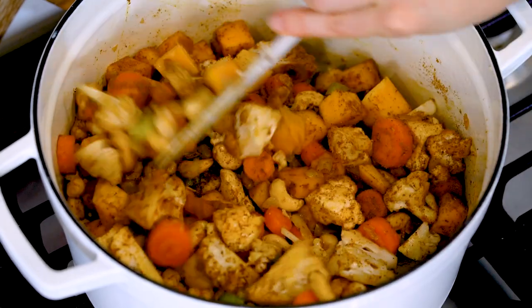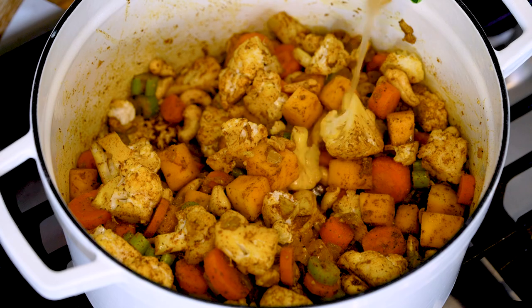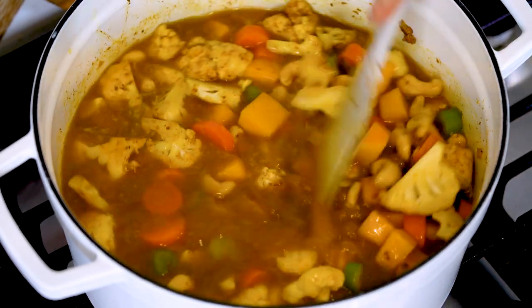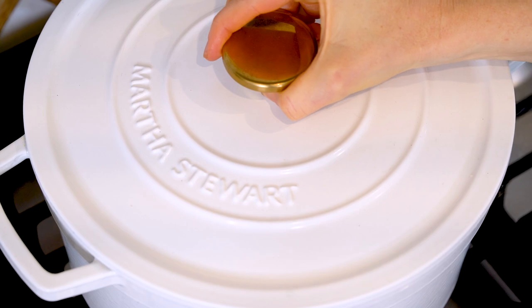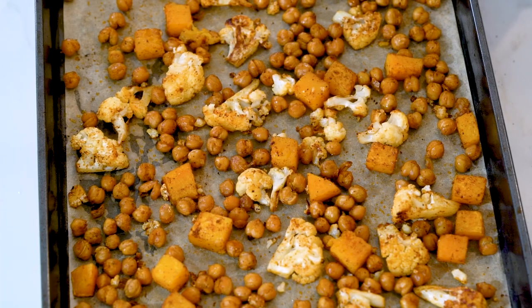Add the spice blend to the pot and toss until everything is fully coated. Then add six cups of vegetable broth, turn the heat to high, and bring to a light boil. Reduce heat to low-medium, cover with a lid, and let it simmer for about 15 to 20 minutes.